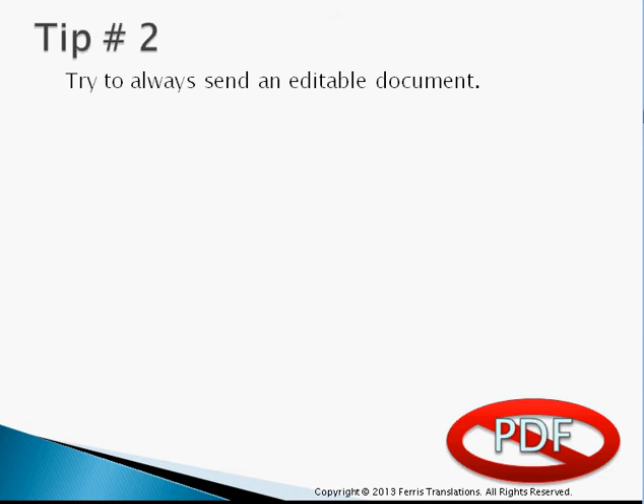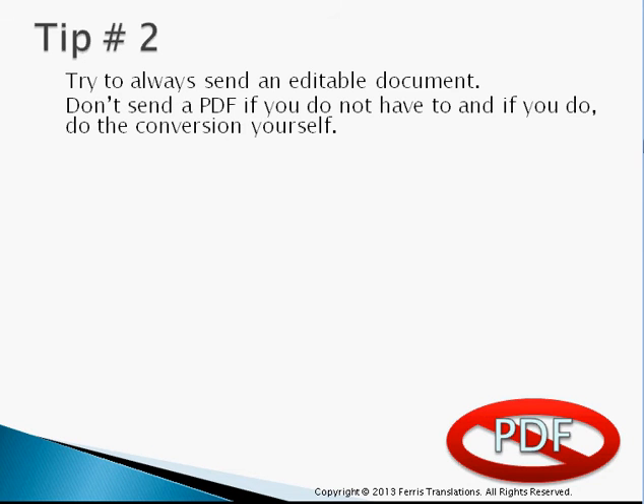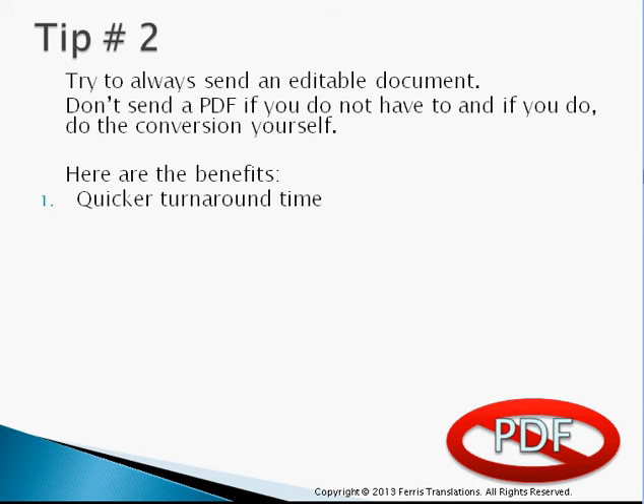Tip number two: always send an editable document. There are a lot of customers that send a PDF. If you want to spend that extra money, that's fine — but all in all, it's going to cost you more. If you do have to send a PDF and that's all you have at your disposal, it's probably going to save you some money to do that conversion yourself and then submit it.